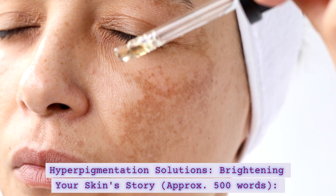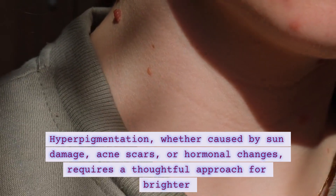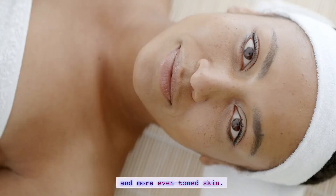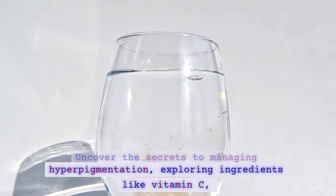Hyperpigmentation Solutions — Brightening Your Skin Story. Hyperpigmentation, whether caused by sun damage, acne scars, or hormonal changes, requires a thoughtful approach for brighter and more even-toned skin. Uncover the secrets to managing hyperpigmentation, exploring ingredients like vitamin C,